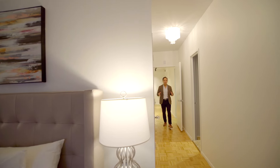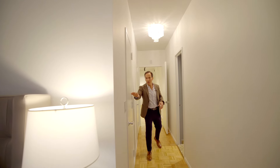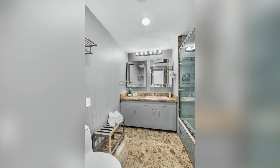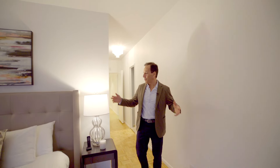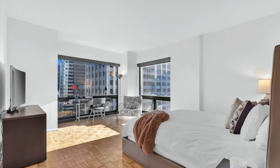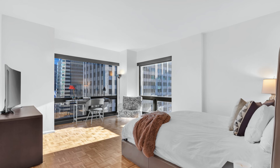Walking into the humongous primary bedroom suite. Huge closet number one, huge closet number two, huge bathroom right here. Great room for a king-size bed with side tables. Beautiful south and east exposure — you can see all the way to the East River. Room for a home office.